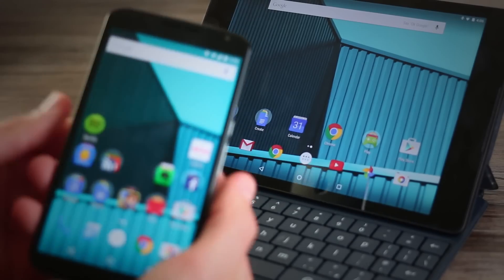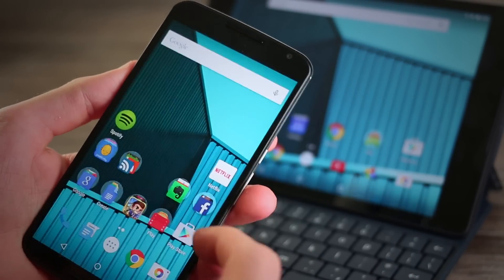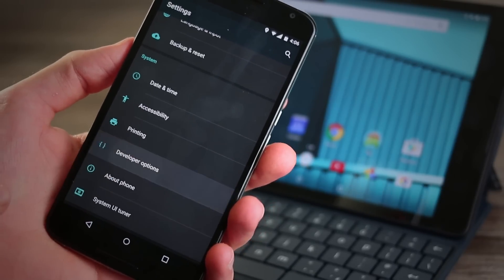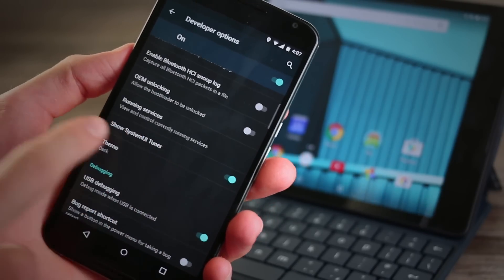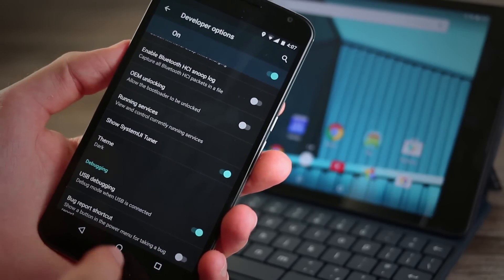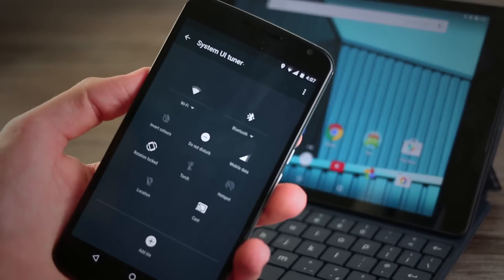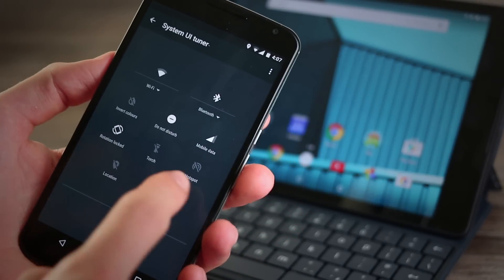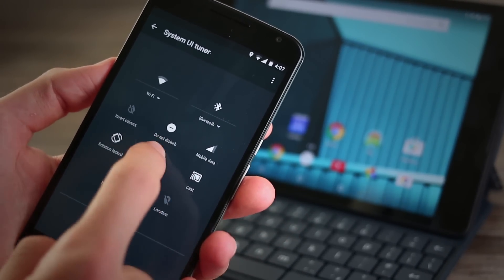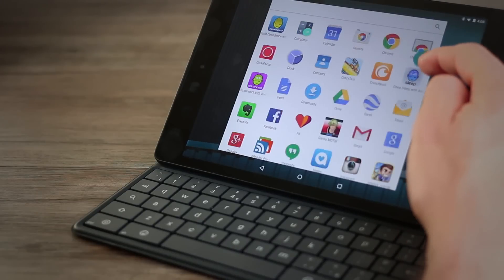Third, Google's given us the option to customize our quick toggles menu. The quick toggles menu — for anyone who doesn't know — is when you pull down the notifications tray and then pull it down again; you get a list of options to quick-setting change things like Wi-Fi on and off, etc. Now you can customize what actually appears there. It doesn't really work just yet — it's locked somewhere in the system, tweaking in developer mode — but the key thing is Google's thinking about it, so fingers crossed it'll be there in the final build.